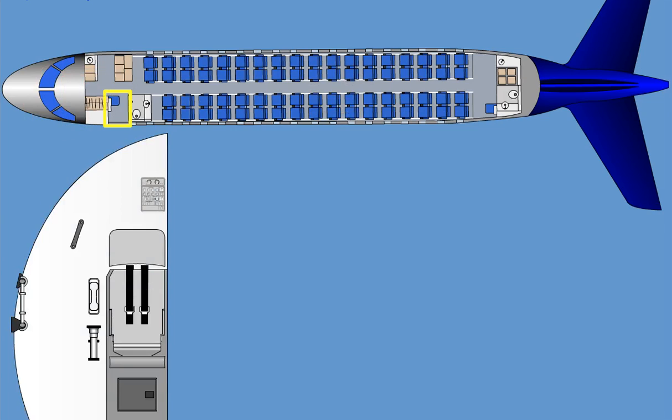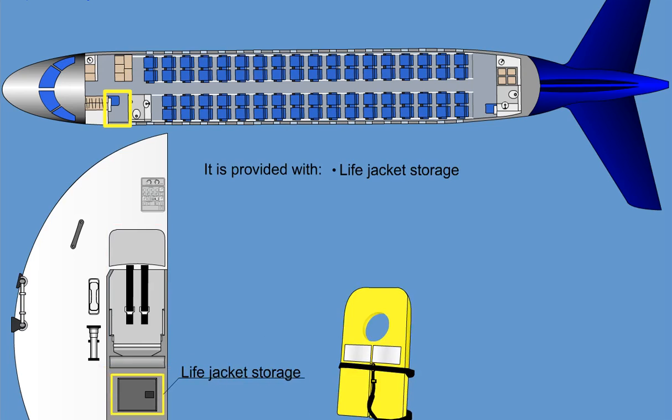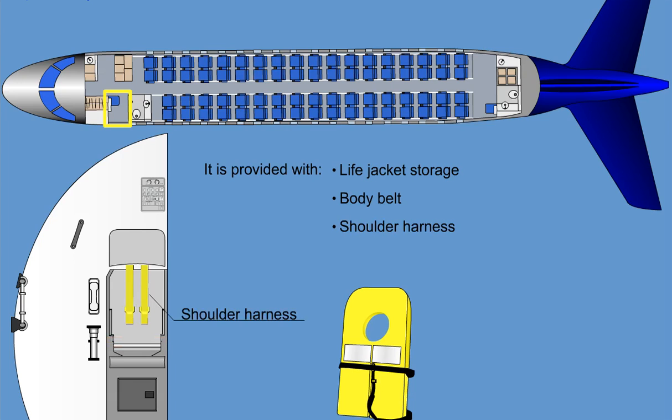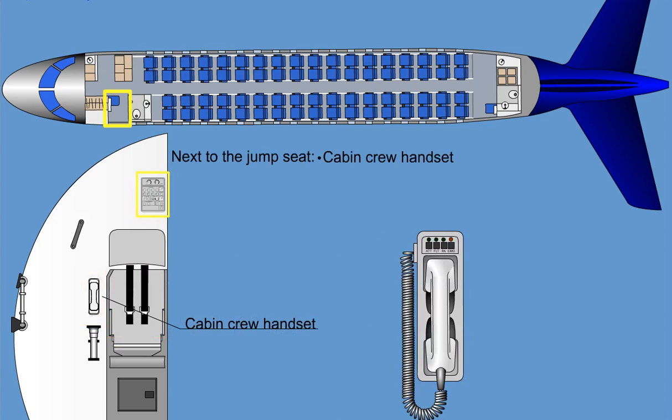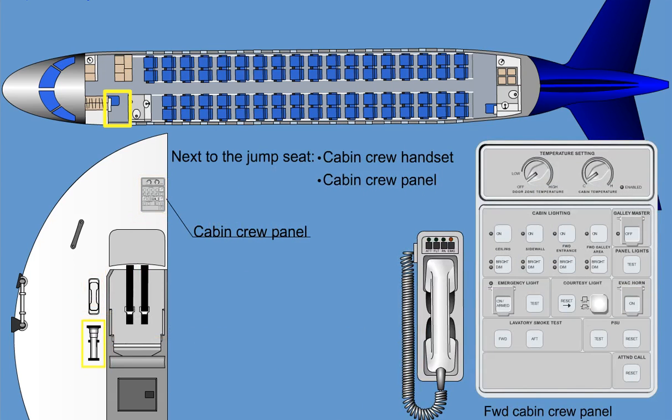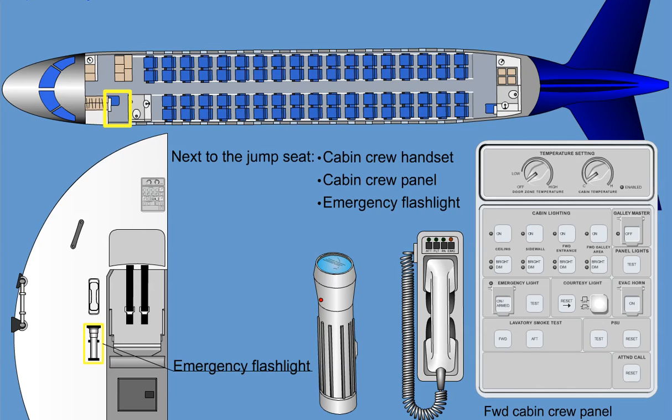The forward cabin crew station is furnished with an aft-facing, self-stowing seat mounted on the aft surface of the forward wardrobe. It is provided with life jacket stowage underneath, a body belt, and shoulder harness. Next to the jump seat, a cabin crew handset, a cabin crew panel, and an emergency flashlight are mounted on the wall.